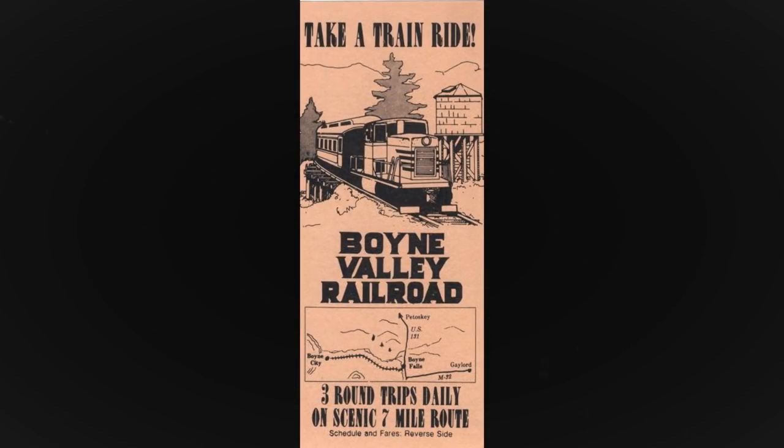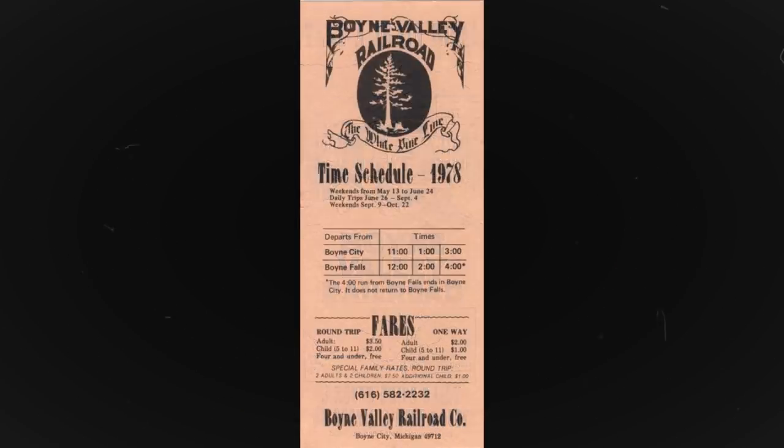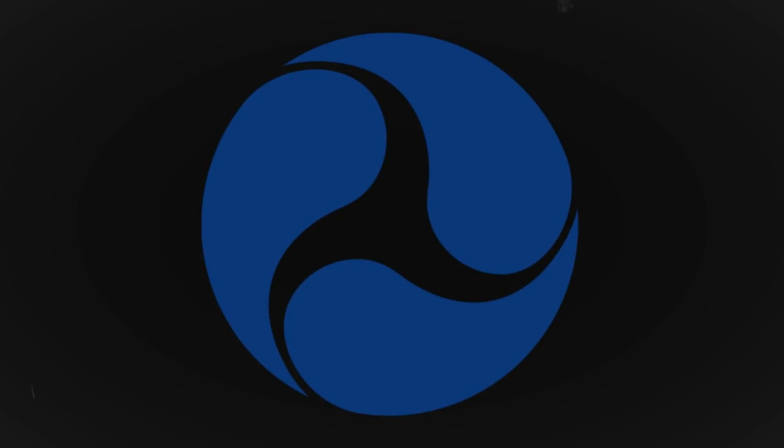Spring, summer, and fall service continued with the 44-tonner, though in 1978 the Federal Railroad Administration surveyed the line and deemed it unsafe for service.